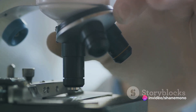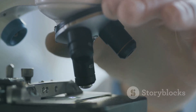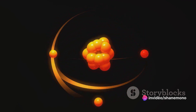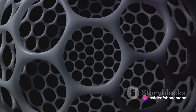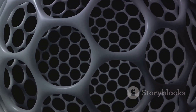Here, individual atoms and molecules are tweaked and tuned to create advanced technologies, pushing the boundaries of what we once thought was possible. The concept may seem like it's straight out of a science fiction novel, but it's very much a reality. It's a fusion of various scientific disciplines like physics, biology, and chemistry, all converging at the atomic level to create things that can revolutionize our lives.